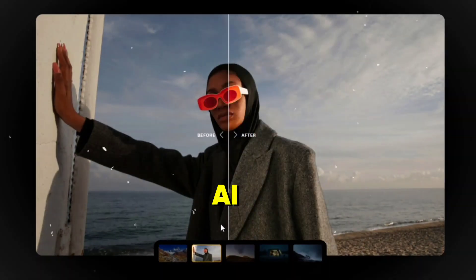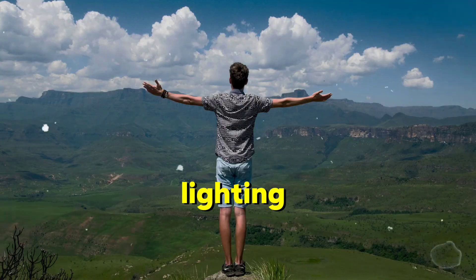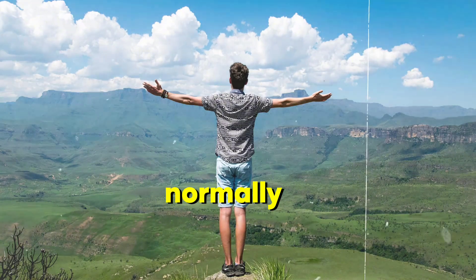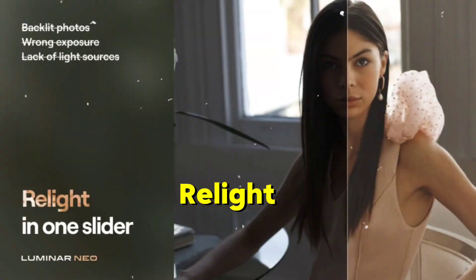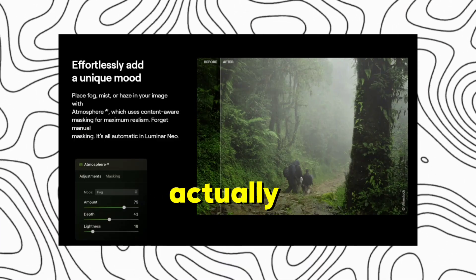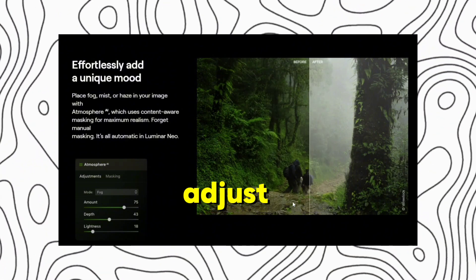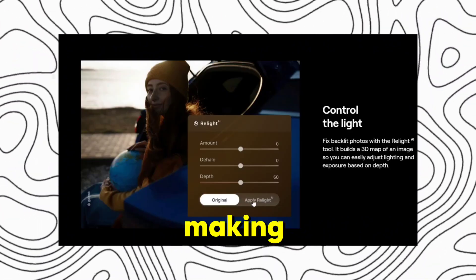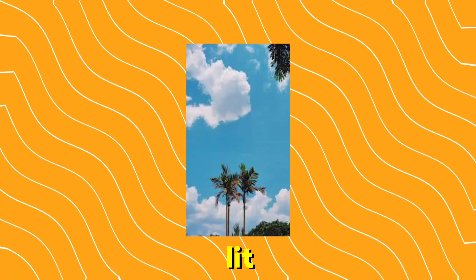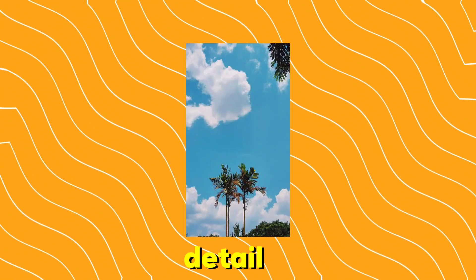So what makes Luminar Neo AI so special? Let's start with Relight AI. Have you ever taken a picture where the lighting was just off — maybe the subject was too dark or the background too bright? Normally you'd need advanced skills to fix this, but Relight AI does it for you. This tool doesn't just brighten or darken your image; it actually calculates the depth of the scene and adjusts the lighting in a 3D space, making the final result look incredibly natural. Imagine fixing a badly lit portrait in seconds without losing any detail.